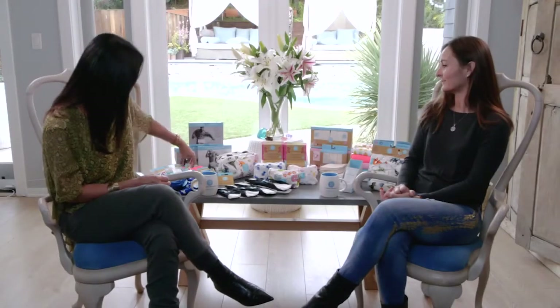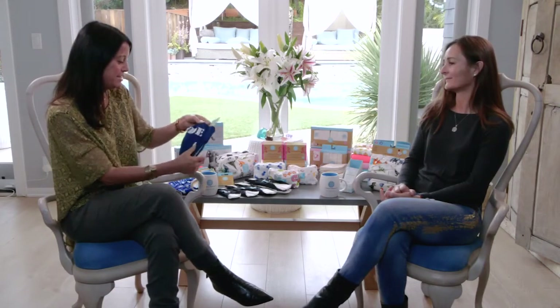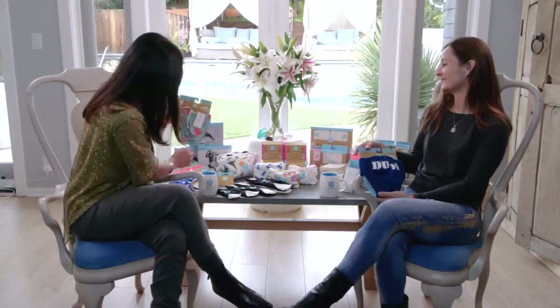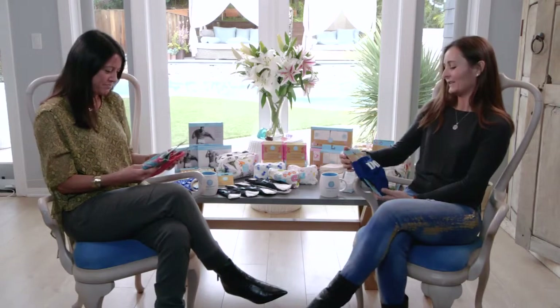I'm noticing these swim diapers here — I'm gonna hand you one because I want to talk about these. Seriously, how cute are those? Those are the boys. And then the girls — oh my gosh, they're so cute! I love them. Tell us about these.